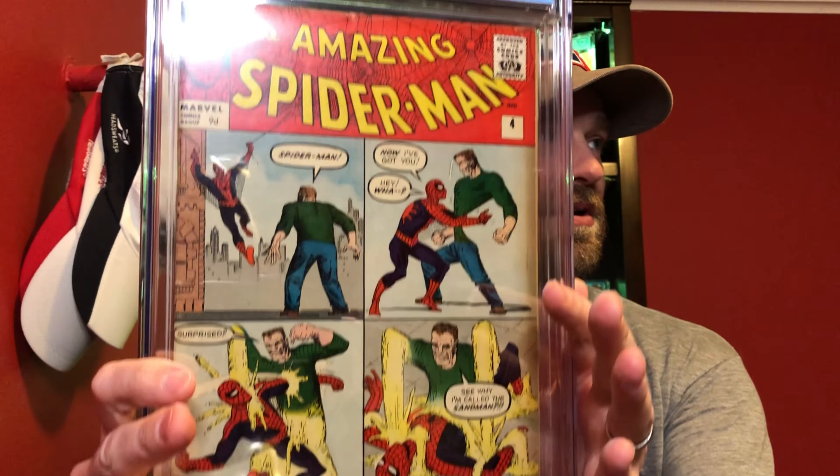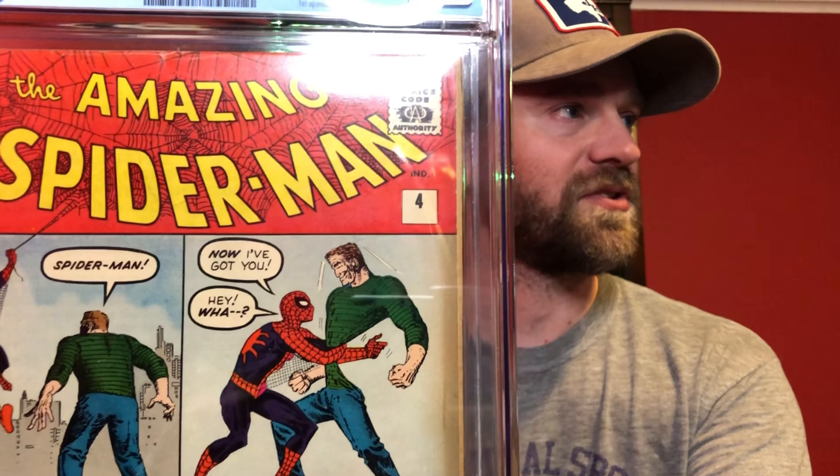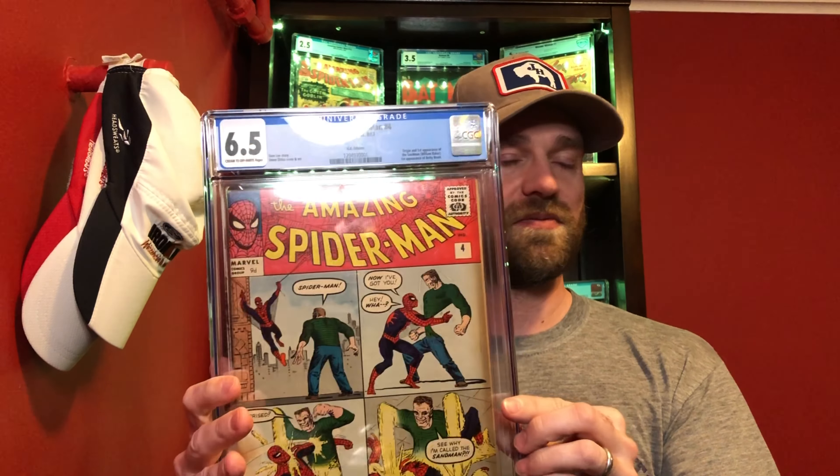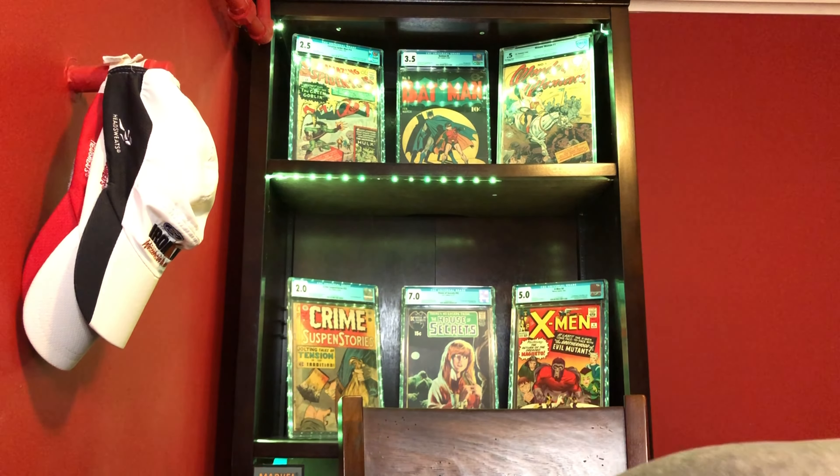This is Amazing Spider-Man number four — the first appearance of Sandman — and the reds on this one are really really sharp. That often doesn't look great on this issue, similar to Amazing Spider-Man number two where you get fading or orange in the reds. This one does have a kind of strong dust shadow or sun shadow on the side, but in general it's a really nice presenting copy. A 6.5 for Amazing Spider-Man number four is pretty incredible — I was happy to pick it up at what felt like a good price especially with what I've been seeing with price variants.